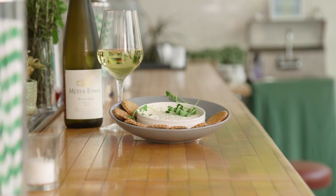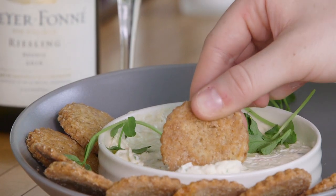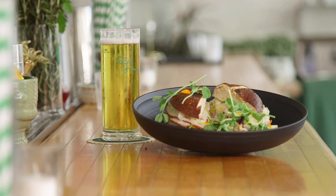I would recommend our shrimp dip — it comes with homemade butter crackers. We have sandwiches on the menu now as well.